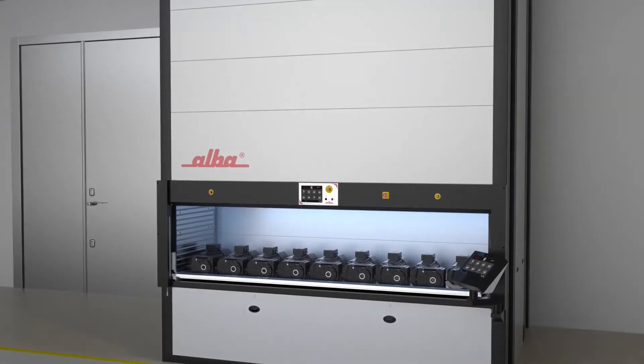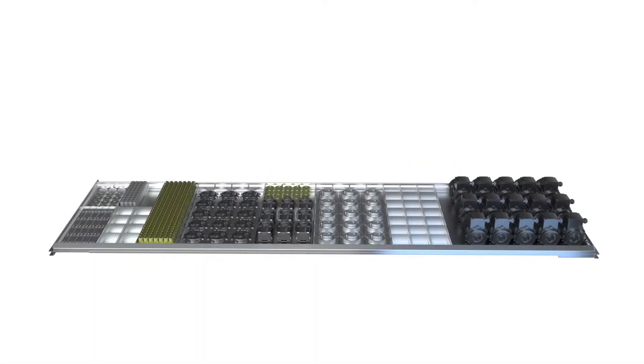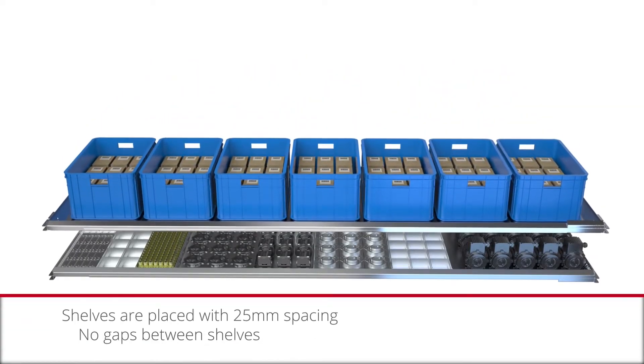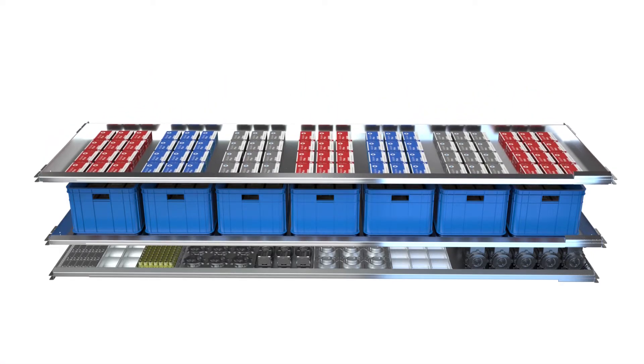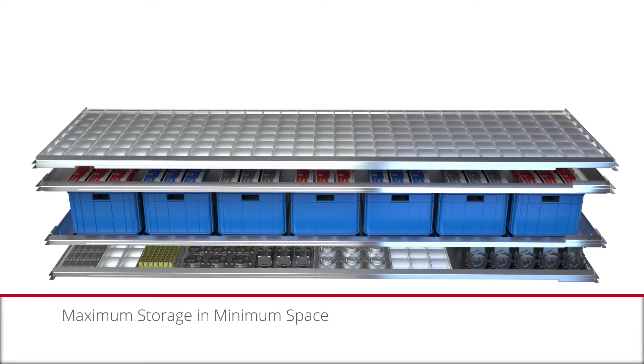You can store any type of equipment on the shelves — plastic totes, carton boxes, molds, engine parts — you name it, we store it. And best of all, you do not lose any space while inventory items with different heights are placed on shelves. That's called maximum storage on minimum space.